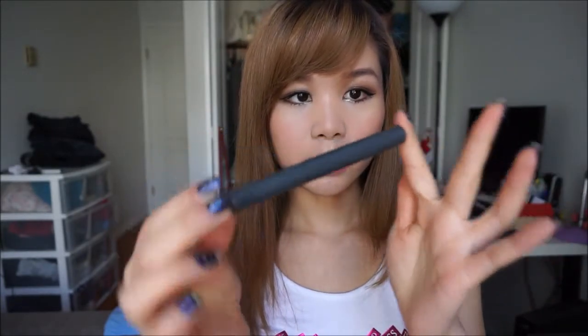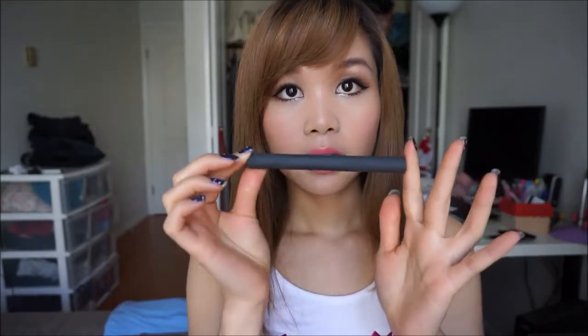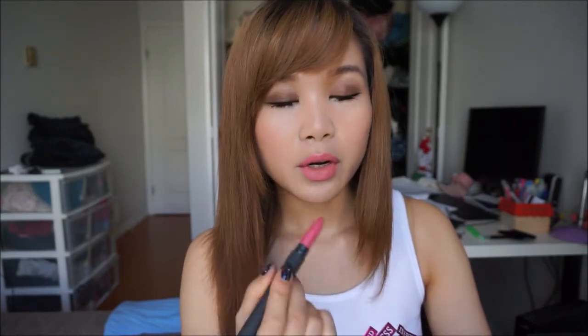Next, I have a Bite lip crayon. This is also matte, and I got this from my friend. This is my first Bite product, so I was really excited to try it. The shade is Tatin — it's like a mauvey pink color. I wore this to work a few times. Comparing to the NARS velvet matte lip pencils, this one has more resistance when you put it on your lips, because NARS has satin in there so it goes on more smoothly.